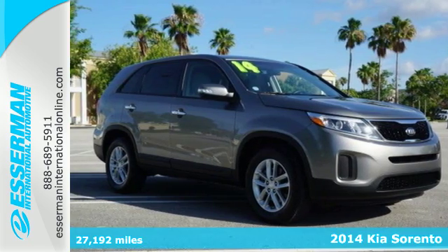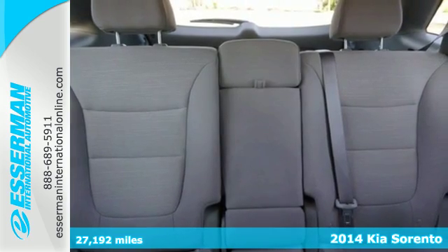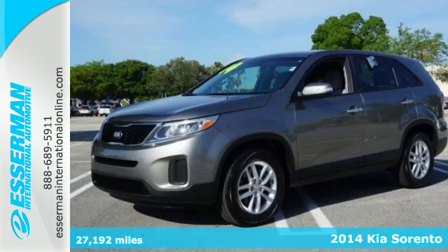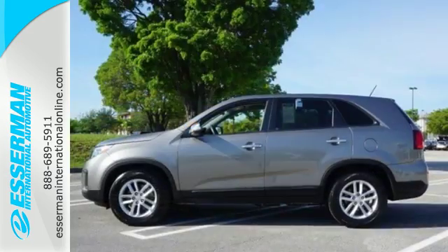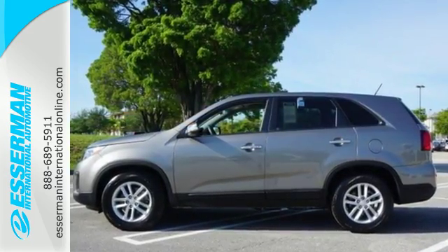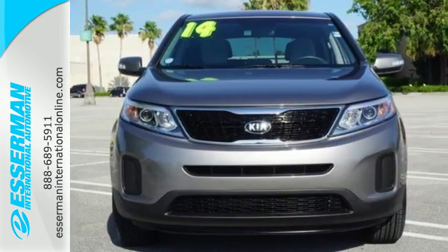Here's a 2014 Kia Sorento. It has everything you need to proudly get your family around. There's plenty of safety features and convenience features like steering wheel audio controls and cruise control. The front and rear beverage holders are great for the kids, and the four-wheel independent suspension makes for a smooth ride.